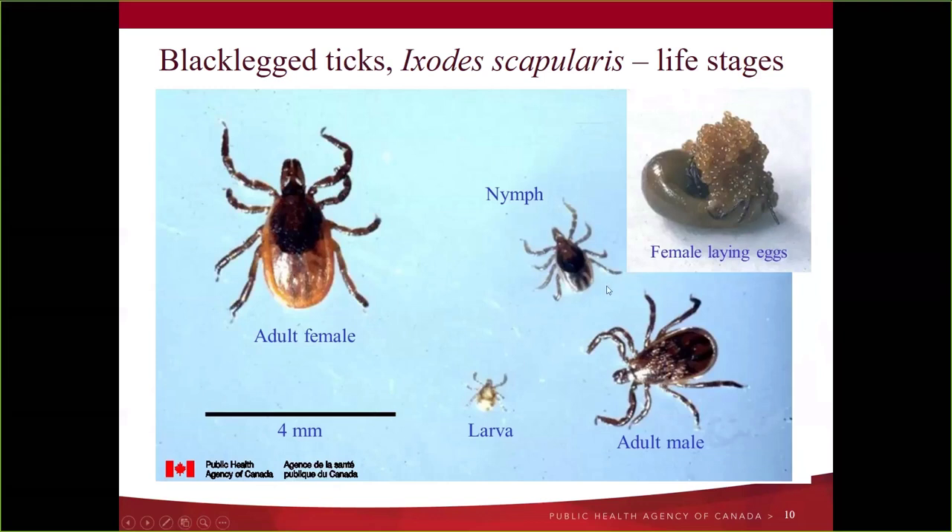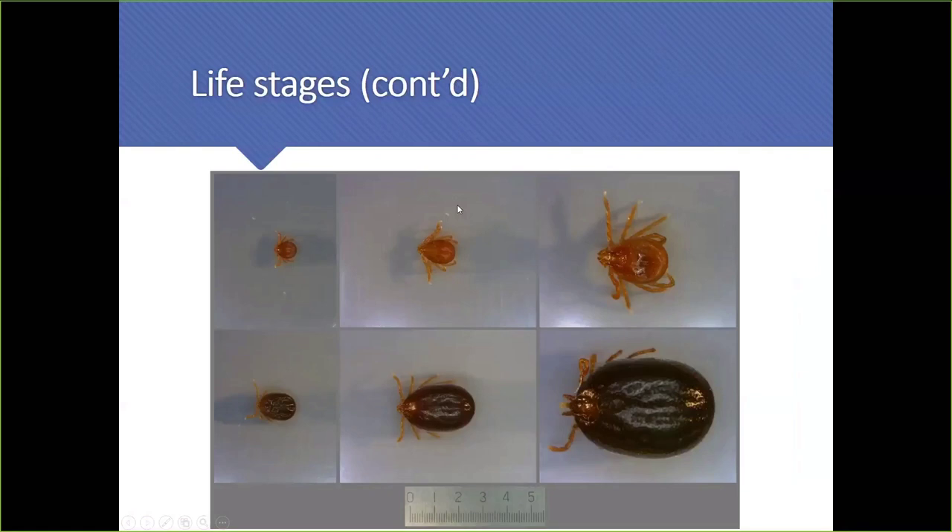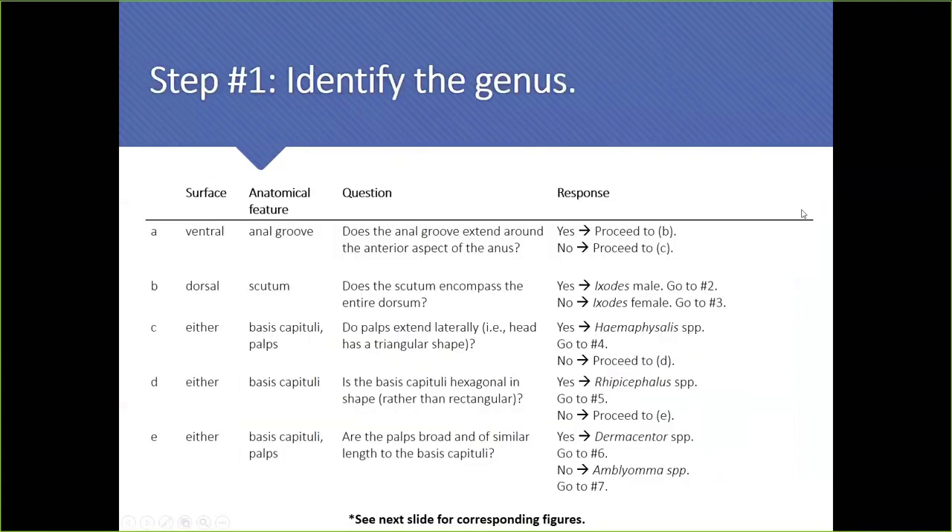Females have the scutum covering only the anterior surface. Males cannot engorge because the scutum covers their entire back — if they tried to engorge, they would explode. Don't forget the challenge of engorged specimens: when ticks are at different levels of engorgement it makes it more challenging to see the diagnostic features. Tick identification, like all macrofauna, is done through dichotomous keys — a road map where you look at a series of characters and move through the key to identify the specimen.